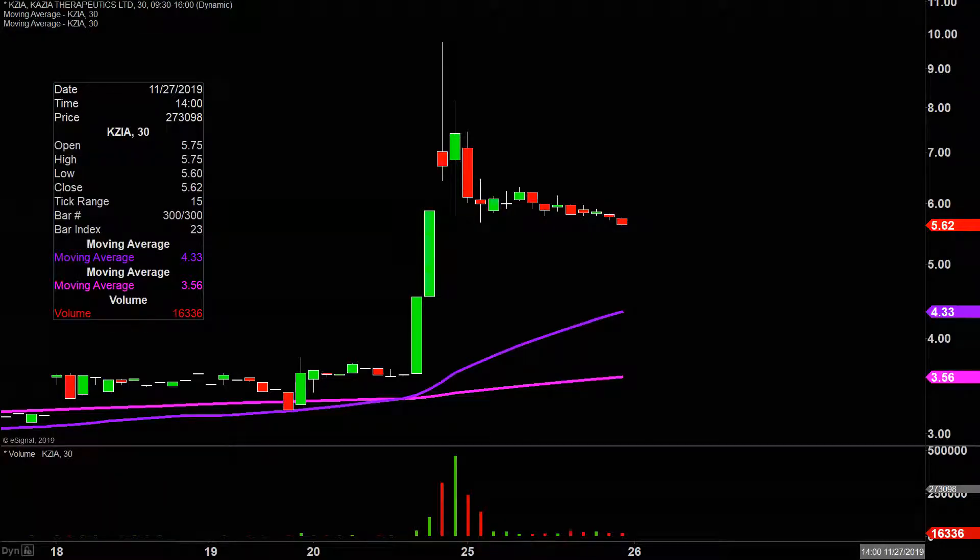Quite the crazy mover on Friday. Late day volume, price exploded upwards. So going into today, a lot of people talking about it all weekend, and essentially this was a total gap and trap.